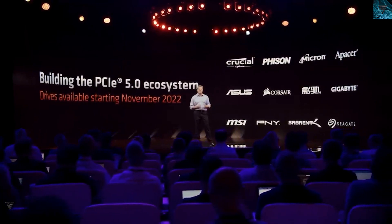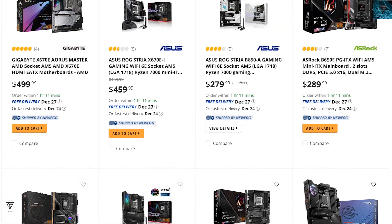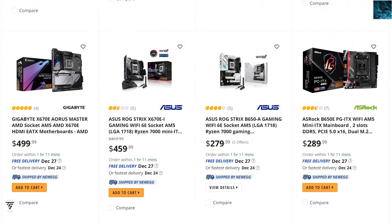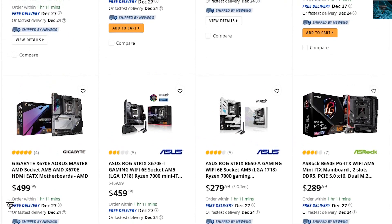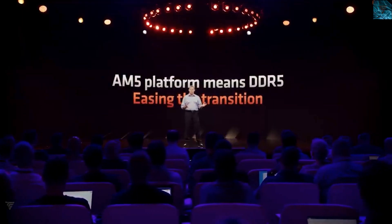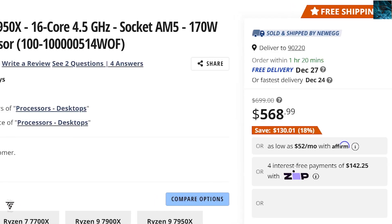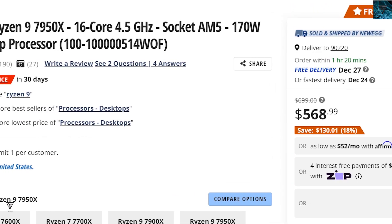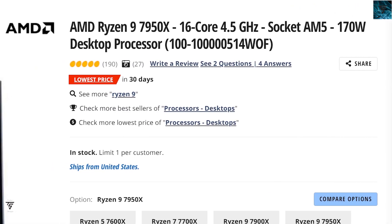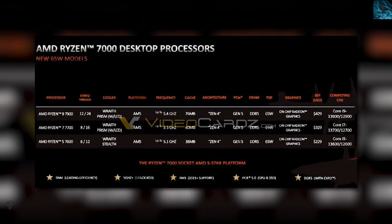AMD is going down in pricing for these CPUs — maybe new CPUs are coming down the line, which we know is true. The AM5 platform requires everything new: AM5 socket and DDR5, which is expensive. But if CPU prices go down, you can start to justify the platform cost. Moving on, we also now have performance data for the Ryzen 7000 non-X series.